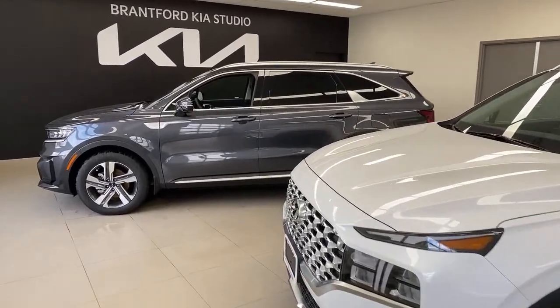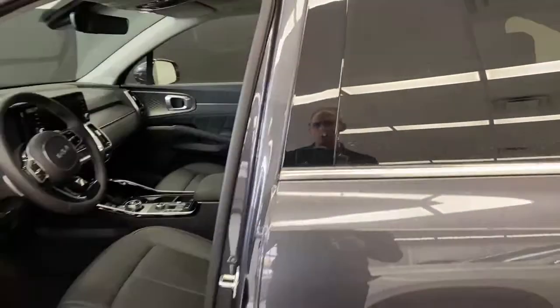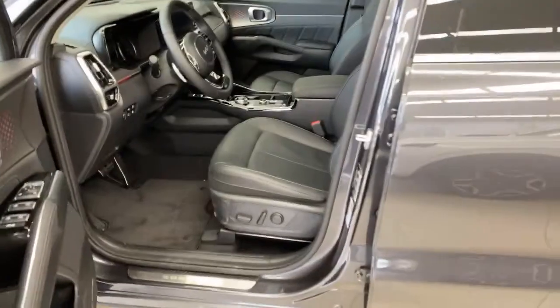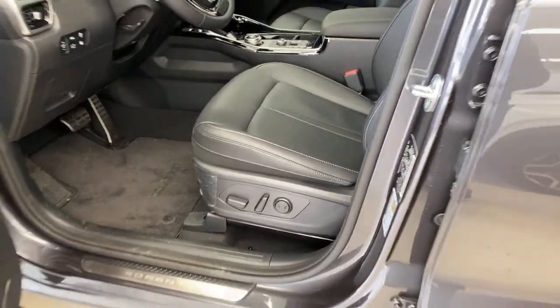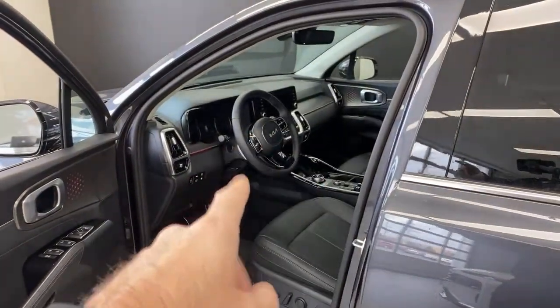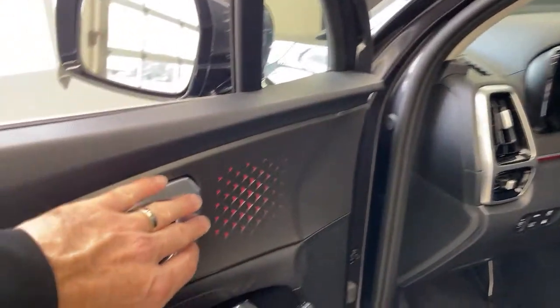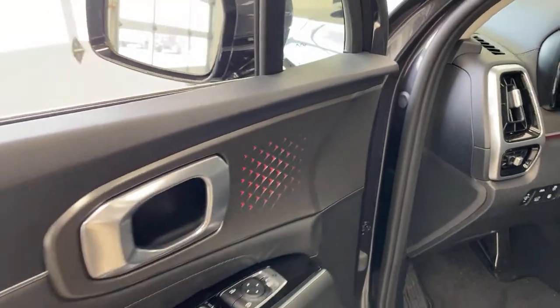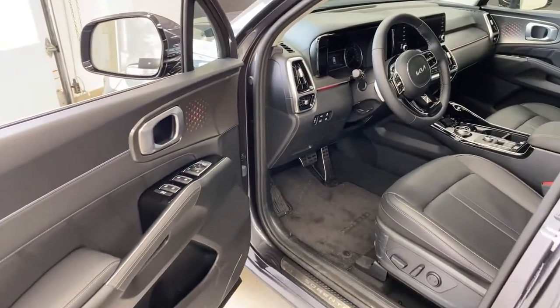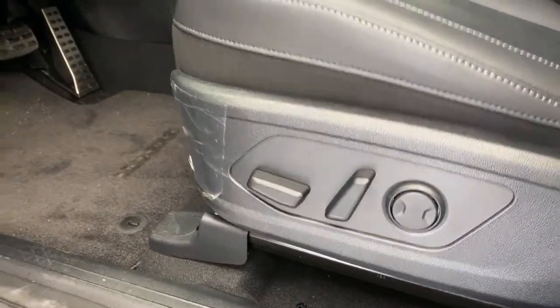Let's start with the Kia first. Most Sorentos in Canada are made in the States, but the hybrid and plug-in hybrid models are made in Korea — so both vehicles today are made in Korea. In the gasoline models you don't see this ambient lighting, but on the PHEV you do have ambient lighting. It absolutely comes in Canada — it's just on the PHEV.